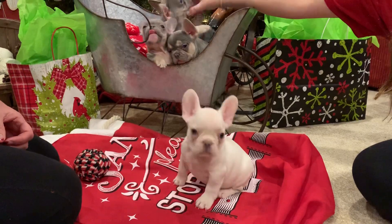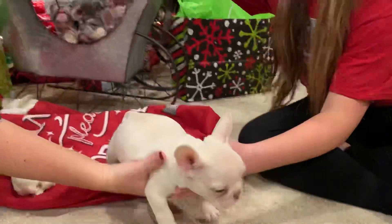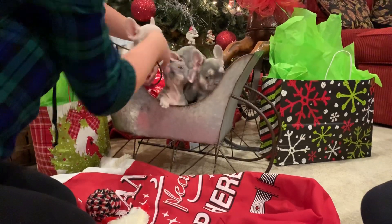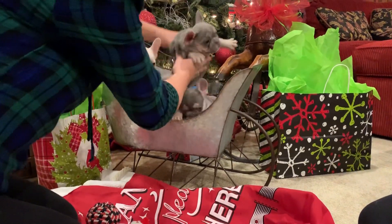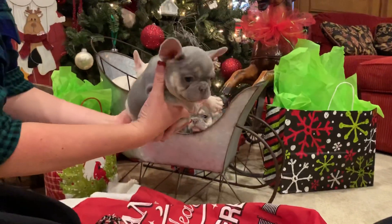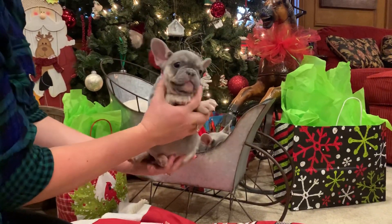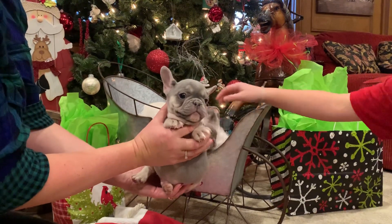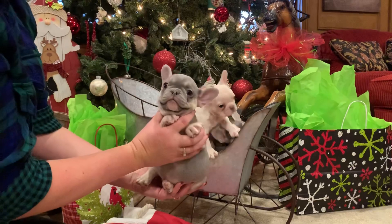All these guys, except for that little tiny one, are going to be about 22 to 23 pounds. That little one may hit 20 pounds — I'm not for sure. Mom's about 23, dad's about 22. The thing about Toulouse is she throws a lot of thick-chested pups, just big bone. And actually that is Kringle.